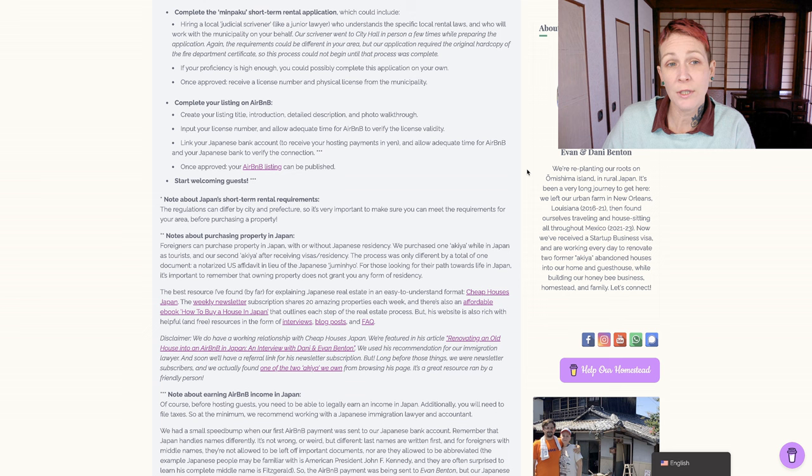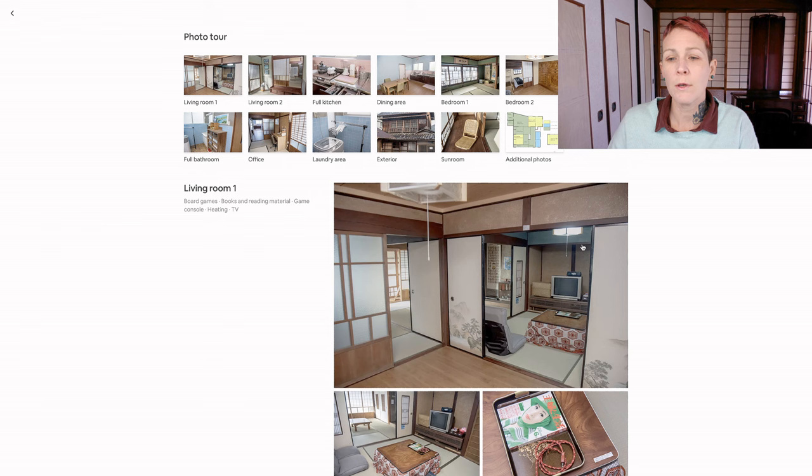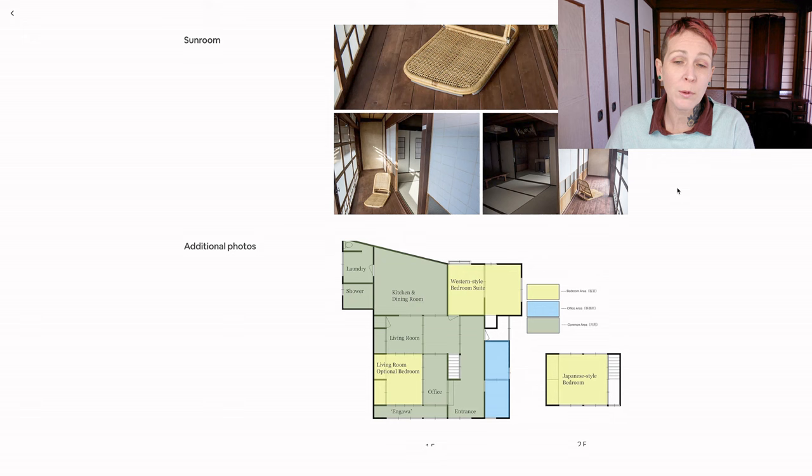Once you've successfully finished those two steps, you can complete your listing on Airbnb. The first step is to create your listing title, introduction, detailed description, and photo walkthrough. Let's pop over to our Airbnb listing and take a look. Our title is Benton Guesthouse: Nostalgic Showa Era Ex-Akiya. It's important to note that the listing title has a limited number of characters. The listing features five photos at the top, and one of the latest Airbnb updates is to have a walkthrough photo tour so you can group your photos by room. I also chose to include a floor plan so people can see the size of the guest house as well as the layout of where the different bedrooms are.